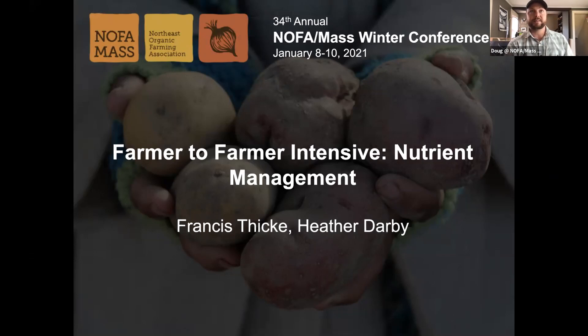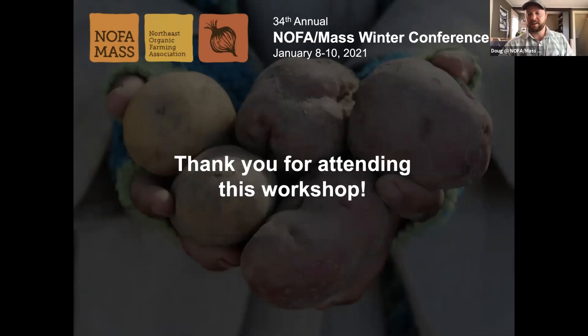This is a great opportunity for us to learn from our peers. We have two short presentations, followed by a nice chunk of time for questions and answers. Today we have Frances Thicke and Heather Darby. I want to say thank you again, and I'm going to turn it over to Heather.